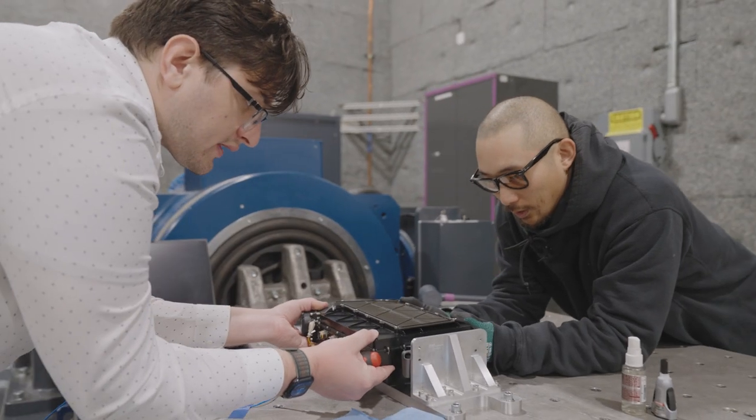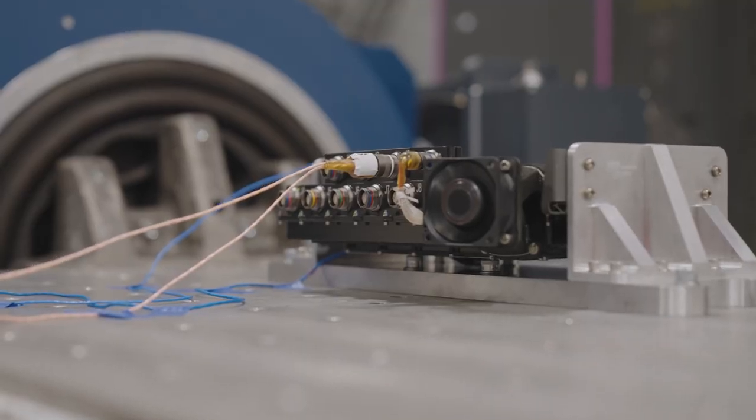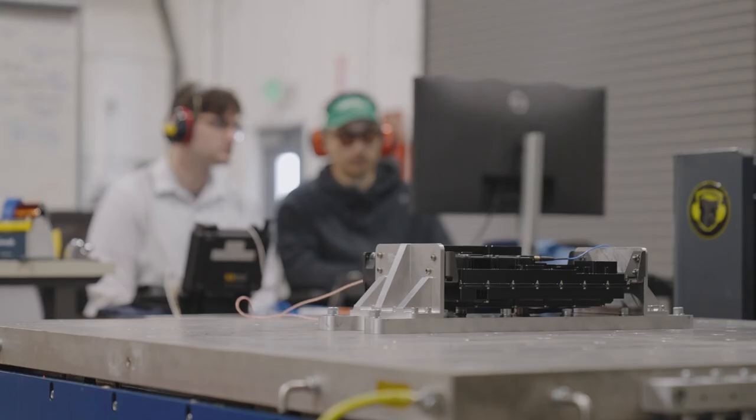We've taken the same approach here at Joby. By designing, building, and testing our flight electronics and wiring systems in-house, we were able to significantly improve not just the performance and safety of our aircraft, but also its assembly time and maintenance profile, with fewer parts to install and service.